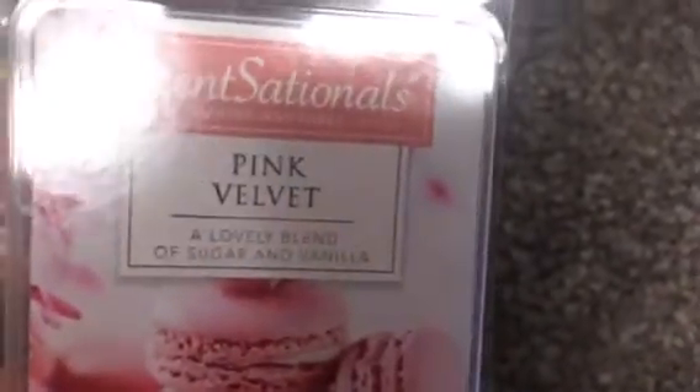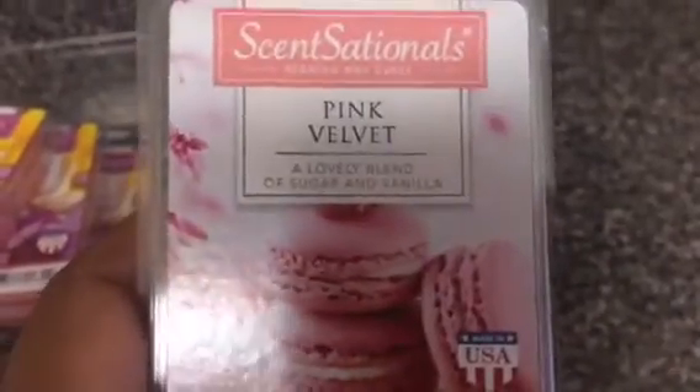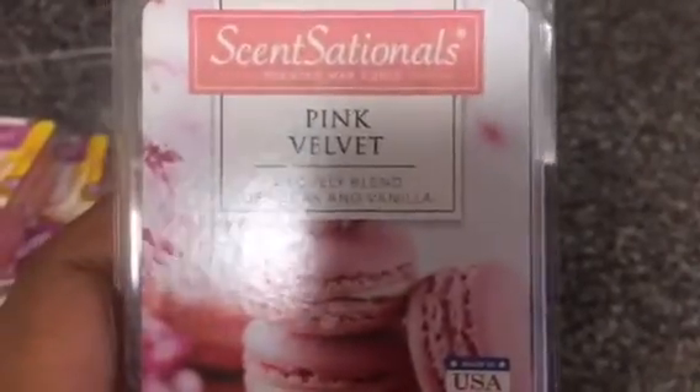And I have another Pink Velvet. I already have one that I went through already. And I'm telling you, as good as this smells — I also did a review on this one — this one right here is not going to last long.